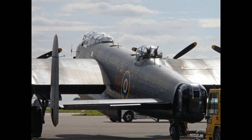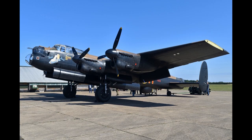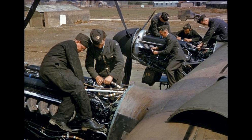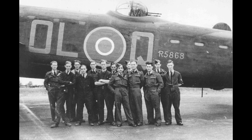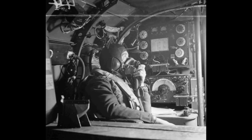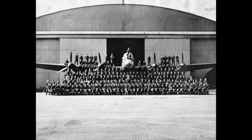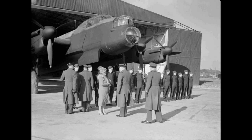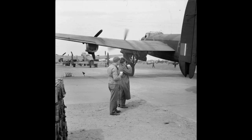The versatility of the Lancaster was such that it was chosen to equip 617 Squadron and was modified to carry the Upkeep bouncing bomb, designed by Barnes Wallis, for Operation Chastise — the attack on the German Ruhr Valley dams. Although primarily a night bomber, it excelled in many other roles including daylight precision bombing, for which some Lancasters were adapted to carry the 12,000-pound (5,400 kg) Tallboy and then the 22,000-pound (10,000 kg) Grand Slam earthquake bombs, also designed by Wallis.